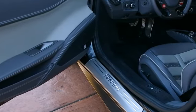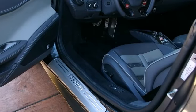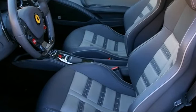It has a very long list of options that includes AFS lighting system, front suspension lifter, yellow brake calipers, carbon fiber driving zone with LEDs, dashboard trim in carbon fiber, and the central bridge in carbon fiber.